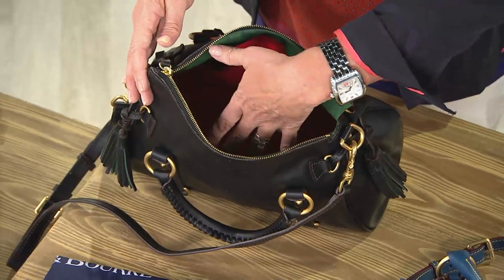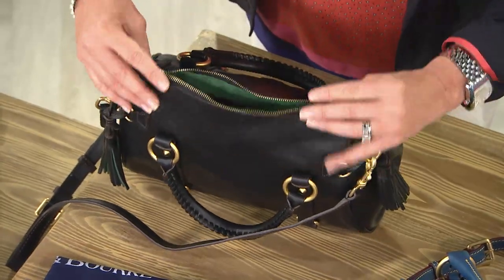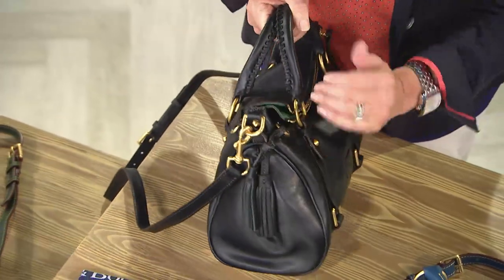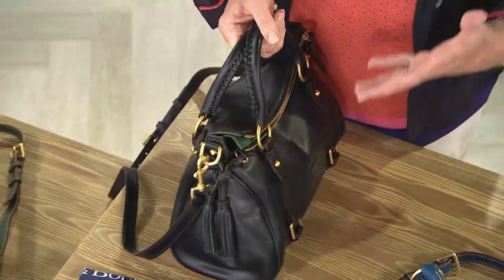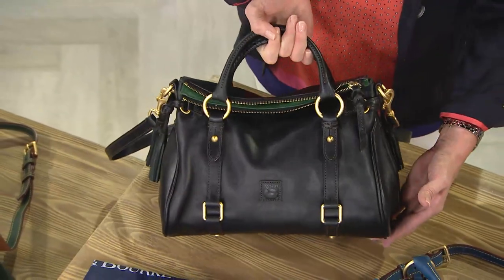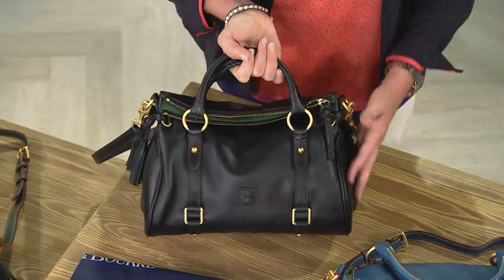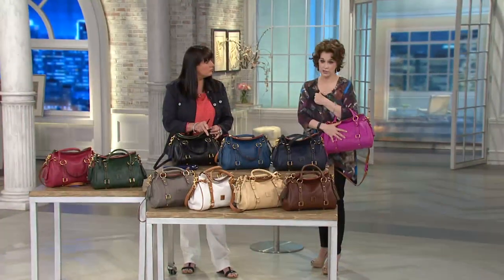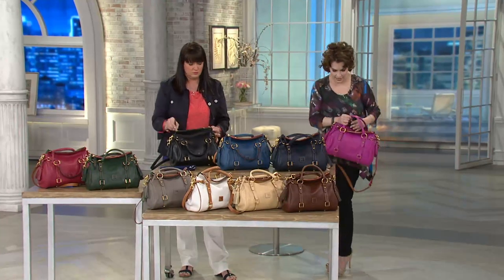The bag says 'small,' but when you look at the profile and find out what you can put inside, you're going to be amazed — it really does hold a lot. When you're making an investment in a Dooney and Burke handbag, you're making an investment in quality, in craftsmanship, in workmanship. You have 30 days to make sure you love it; if not, send it back.